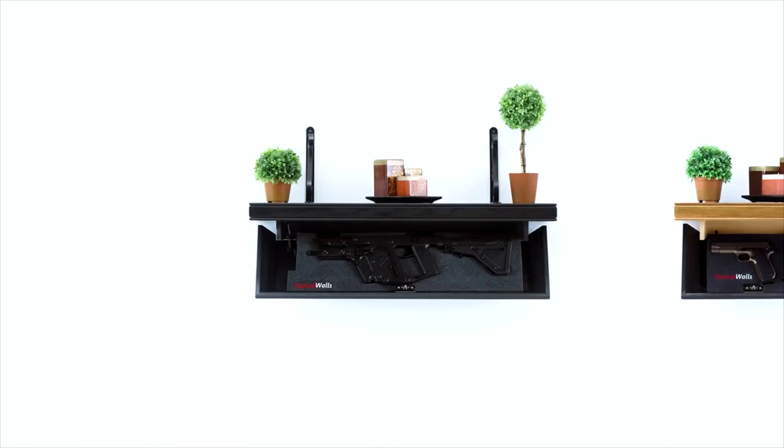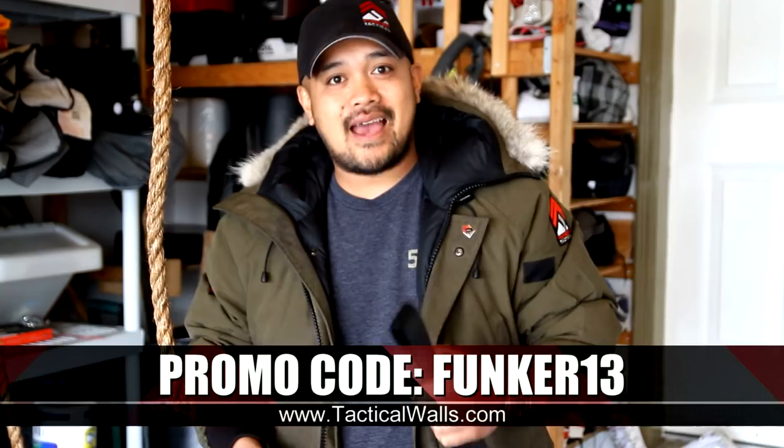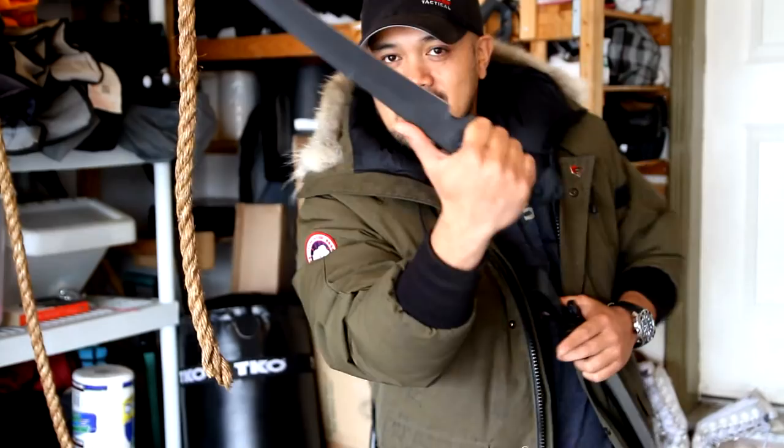I want to talk to you about Tactical Walls. Tactical Walls is an American company that has supported Funker Tactical for a really long time, and now we're gonna return the favor a little bit. We want you to watch something that I've edited — it's all about their products, but I promise you it's something you're gonna want to see. They've supported us with the biggest promo code available online for Tactical Walls products. Visit www.tacticalwalls.com and use promo code FUNKER13 for the biggest discount available.